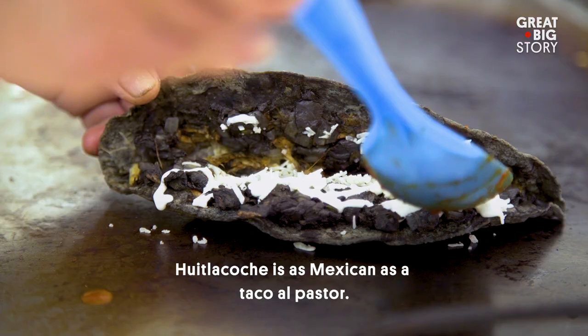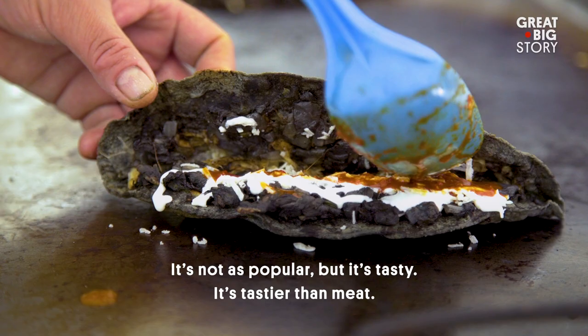The huitlacoche is as Mexican as a taco al pastor. It's not so popular, but it's delicious — more than the meat.